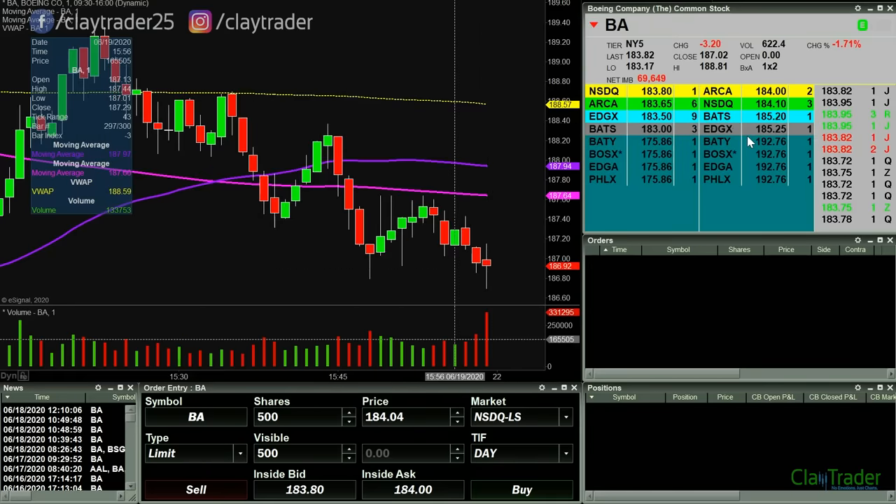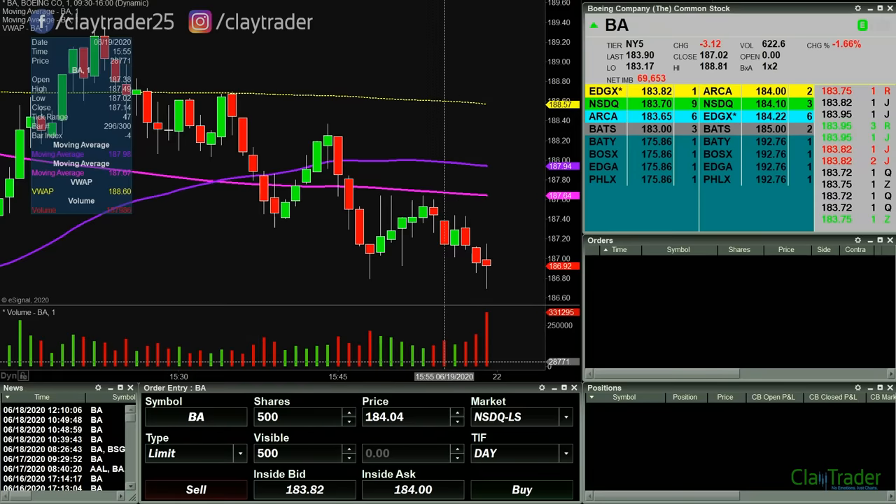That's kind of the current game plan right now. If something happens pre-market I'll get the video rolling again. If not, I'll just see you back after the open.